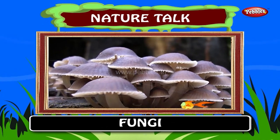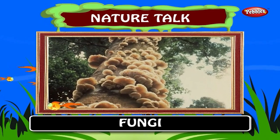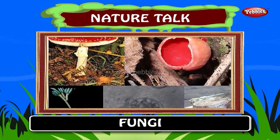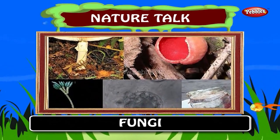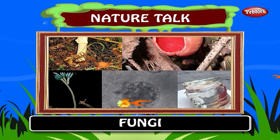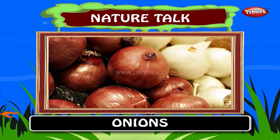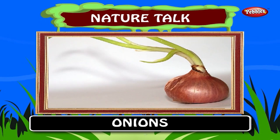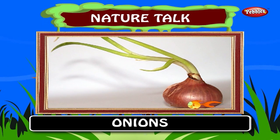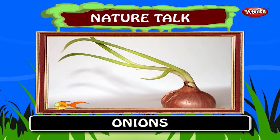Fungi. Fungi are also called Eumycota. Occurring worldwide, most fungi are largely invisible to the naked eye, living in soil, dead matter and as symbionts of plants, animals or other fungi. Onions. The ancient Egyptians worshipped this vegetable. Onion is one of the oldest vegetables known to mankind. Depending on the variety, an onion can be sharp, spicy, tangy and pungent or mild and sweet.